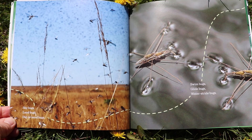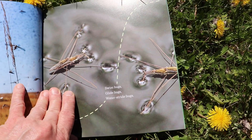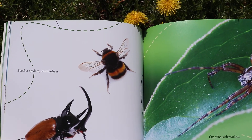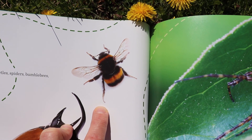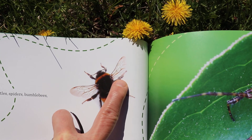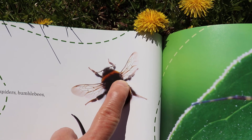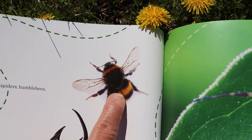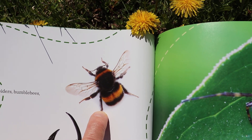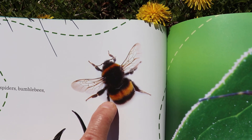Sky bugs, land bugs, dig in sand bugs. Swim bugs, glide bugs, water stride bugs. Beetles, spiders, bumblebees. Let's take a look at this bumblebee and see how many legs he has and if he's an insect. One, two, three, four, five, six — yep, he has six legs! Here's his little head on top, his thorax in the middle, and his abdomen right here — his last body part. He has antennas on his head that help him feel and see around, and two wings that help him fly.